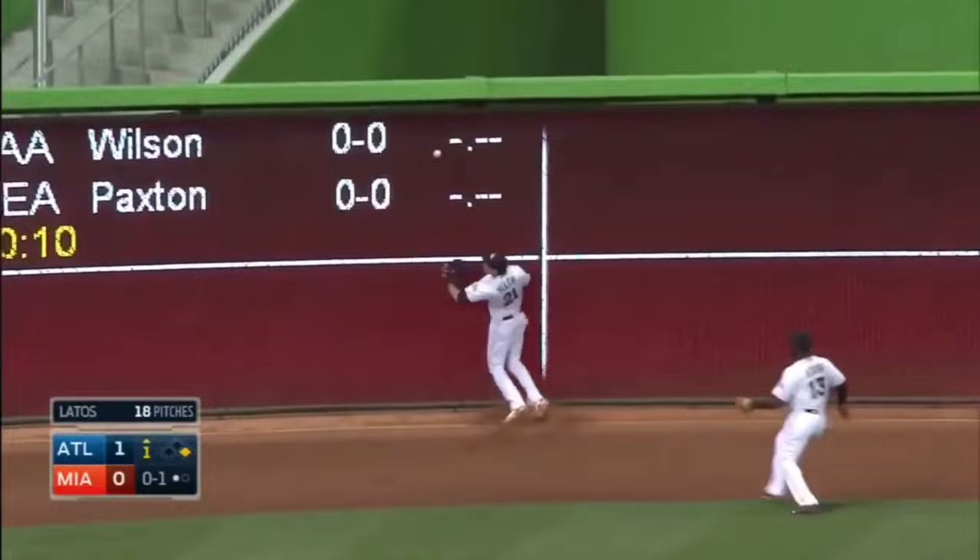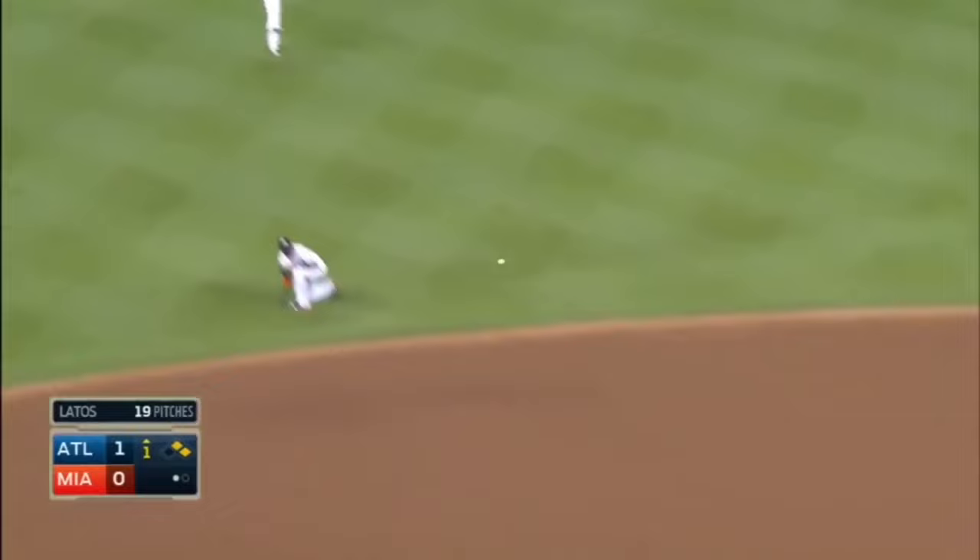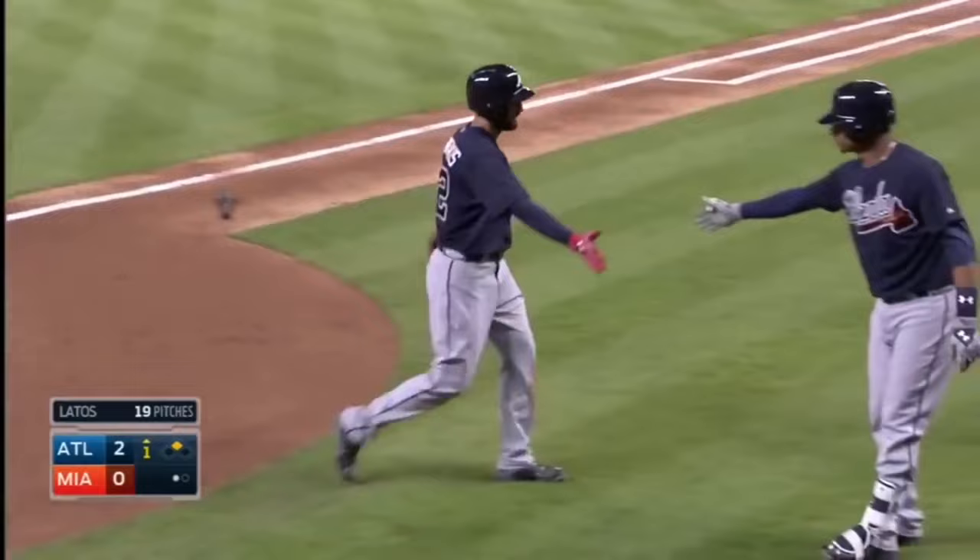In the air left center — that's well hit. Yelich on a dead sprint, still going back. Warning track — can't get it, it's off the wall. Markek is on his way to third, he's going to get waved. The relay throw short hops the shortstop and is cut off. It's a double for Freeman, and the Braves lead 2-0.